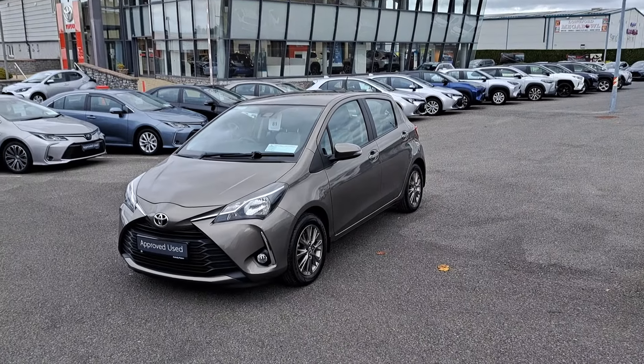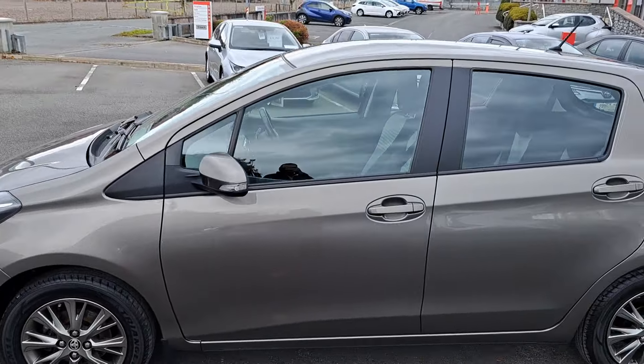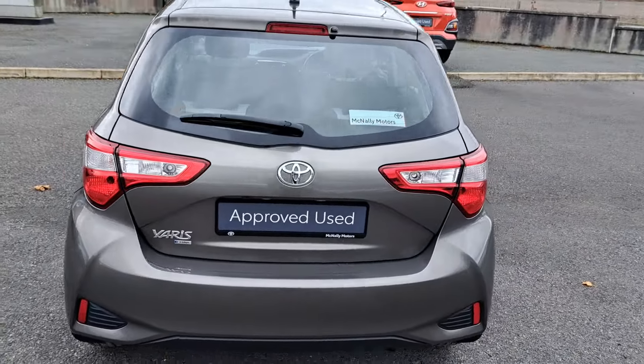So this Yaris makes an ideal starter car, and here at McNally Motors we can offer a wide range of finance options to suit your needs. Please give us a call at 043-345621 or visit our website at www.McNallyMotors.ie where you can view this car and also book a test drive.